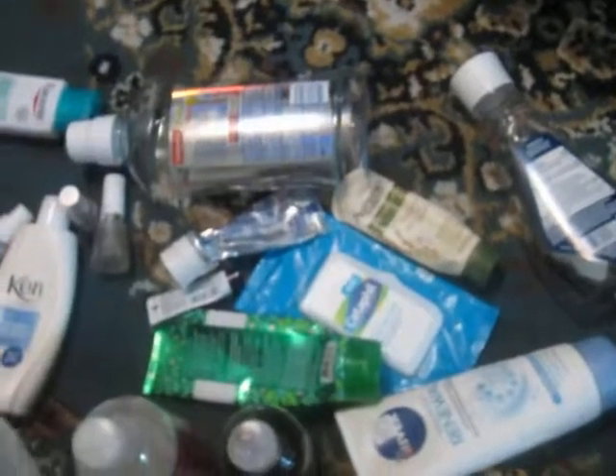Those are all my empties — they're just sitting here on the floor. I'm gonna put them in the recycling bin. That's all I have for now, bye bye!